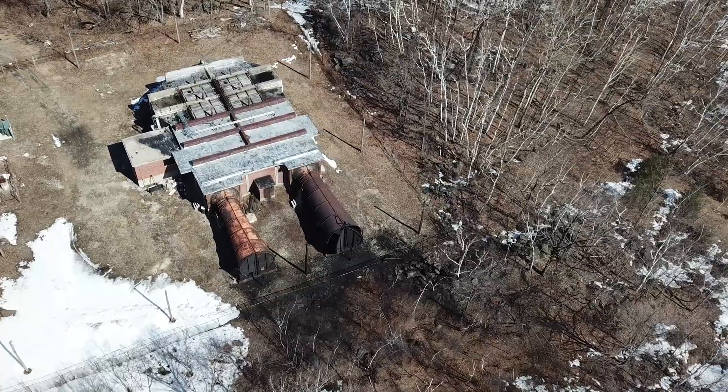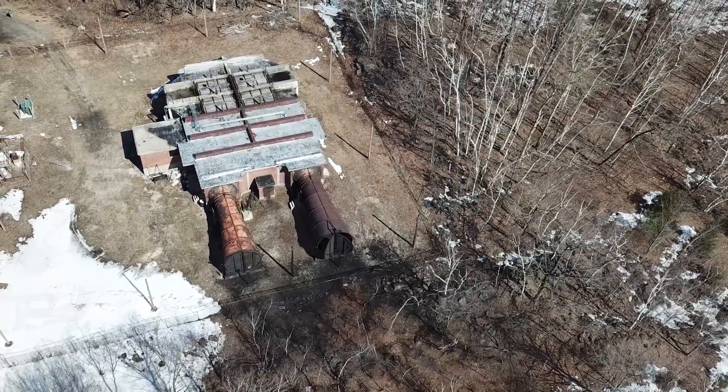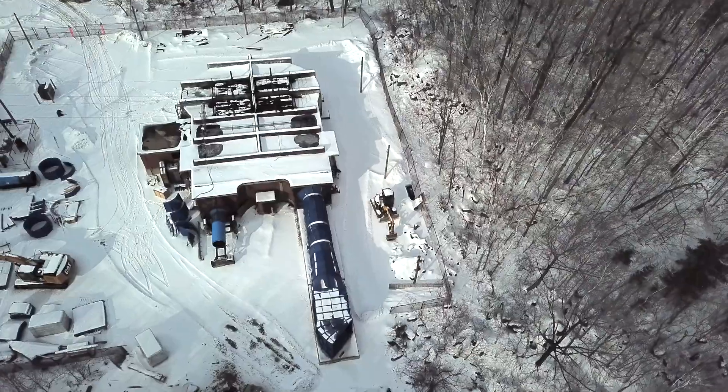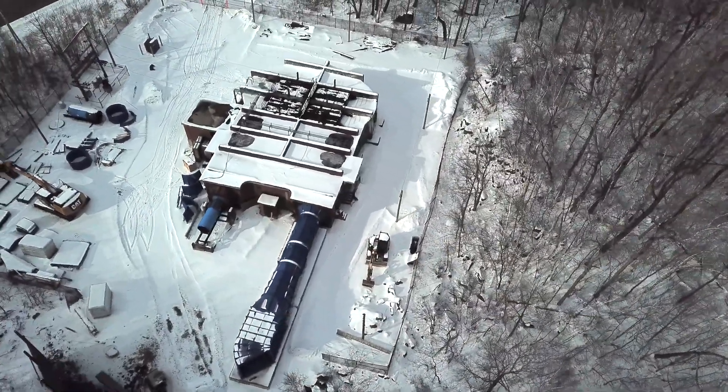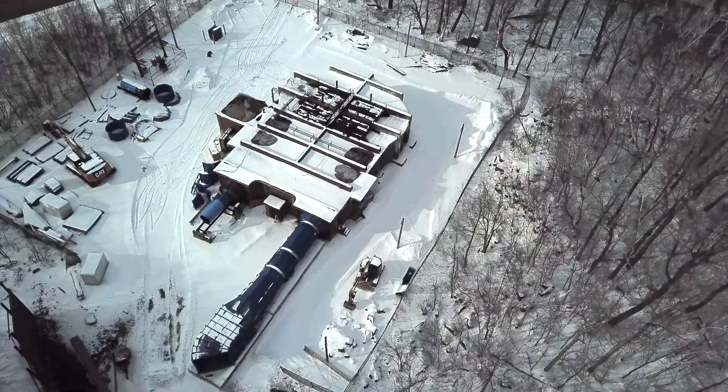Now since the last time we've been up here they've done some work on it. There's now a blue cone — or horn, or tube, whatever you want to call it — coming out, and the other one has some sort of big thing on it that curves around.